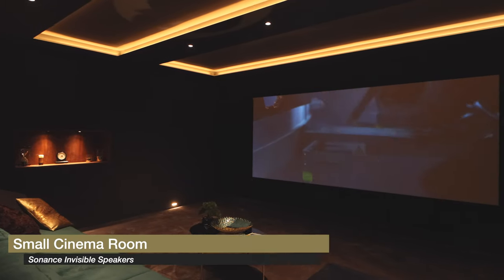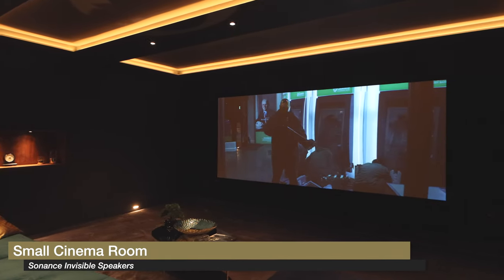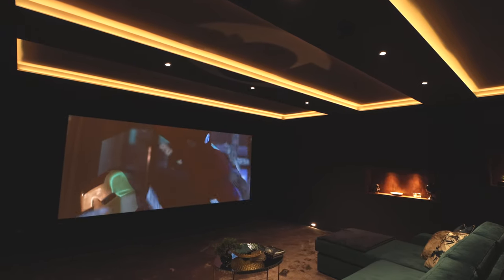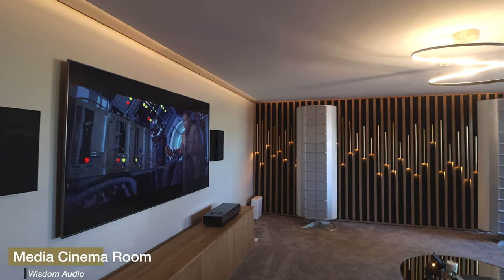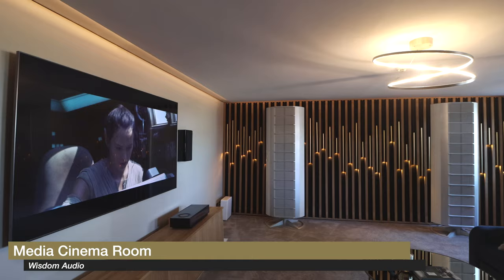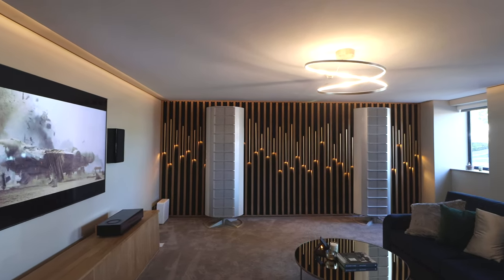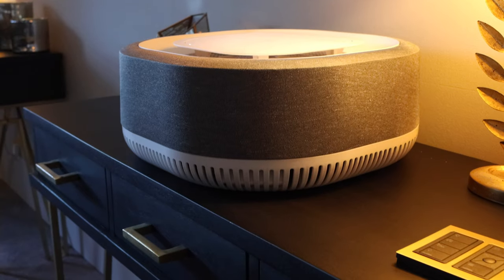In our smaller room, we've got Sonance, and in there we're using their reference speakers — their higher-end cinema speakers. Then you'd come into our slightly bigger room, which has got Wisdom Audio in it. This room is set up more as a media lounge area where they don't want to compromise on sound, but they don't want their home to look like a dedicated cinema.